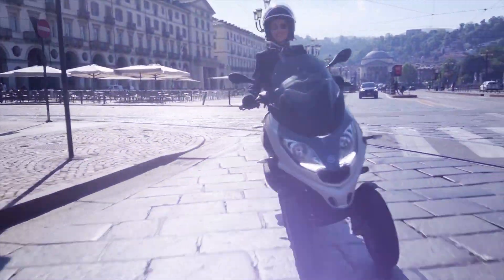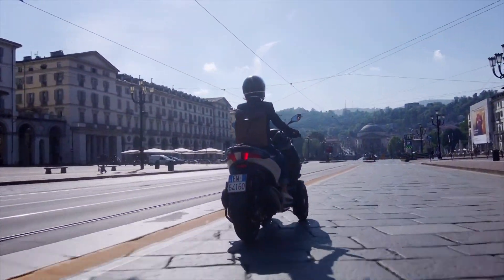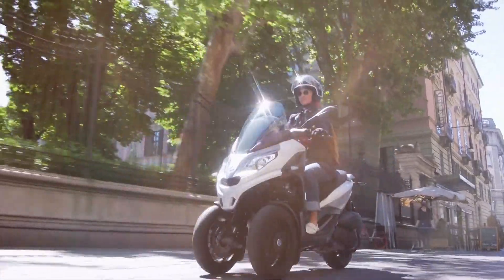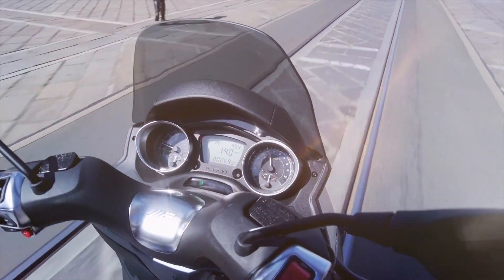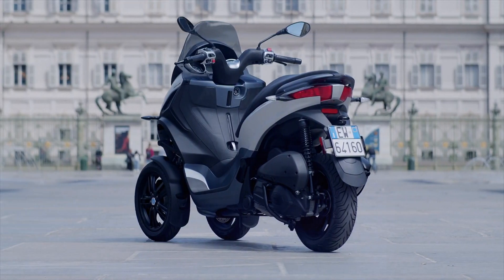First introduced in 2006, the Piaggio MP3 was a revolutionary scooter when launched. With two front wheels and one rear wheel, it combined the safety of a car with the fun and versatility of a motorcycle.